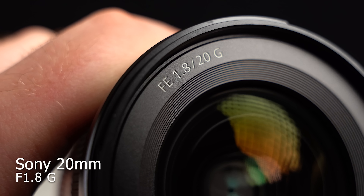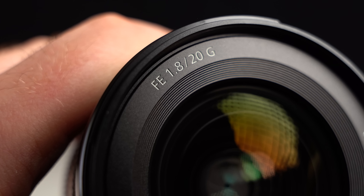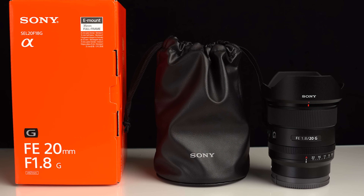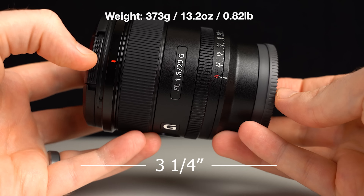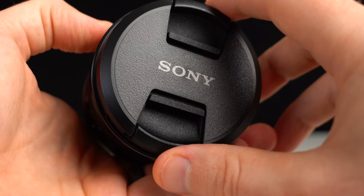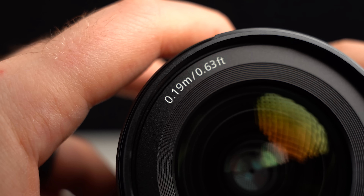Number two on the list is the Sony 20mm f/1.8 — a fantastic lens. It's sharp, it's fast, great size and weight. It's about 90% of what the 24mm G Master is, but a chunk of money less. It looks and feels very similar, has a nice aperture ring, an auto/manual focus switch, and a customizable focus hold button on the front.